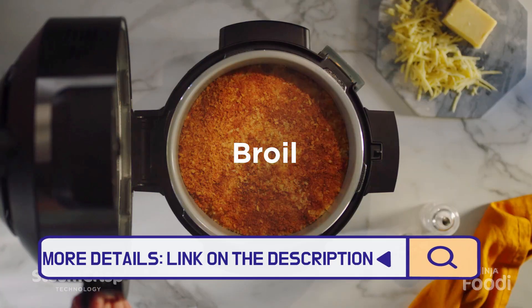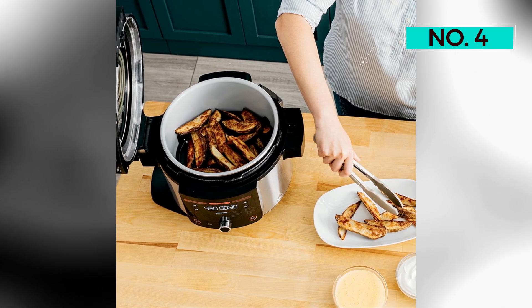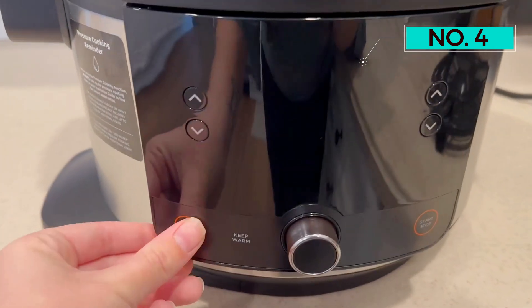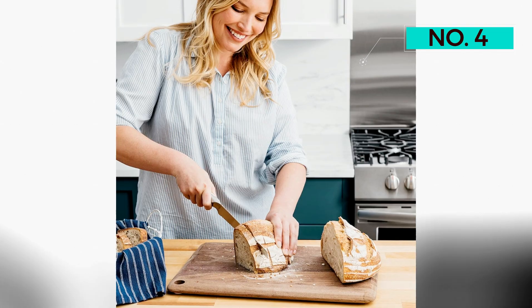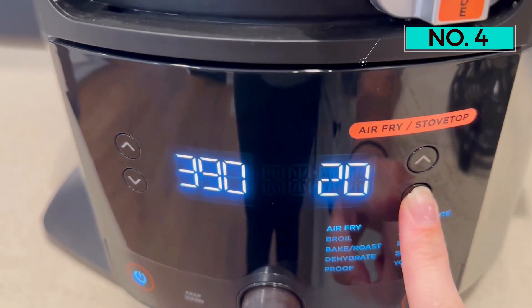This cooking trifecta allows the Ninja to broil, bake, roast, slow cook, saute, and much more. It also offers a superb dehydration setting. This newest Ninja model is the most convenient yet. Past models required different lids for each cooking function; however, this version introduces smart lid technology, allowing users to switch between the three cooking modes with just the push of a finger.